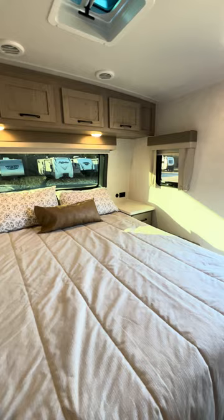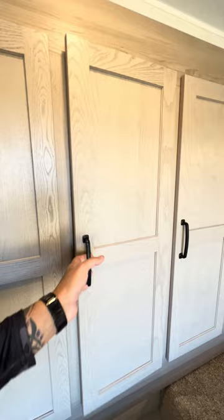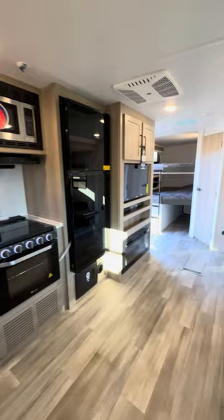Check out the bedroom — beautiful front view with the front windshield on it. Access to the outside just in case you gotta sneak out away from the kids or come in a little bit late. The coolest part is you get all this closet space — when you're using a travel trailer you usually lose all this closet space. Love how nice that is.